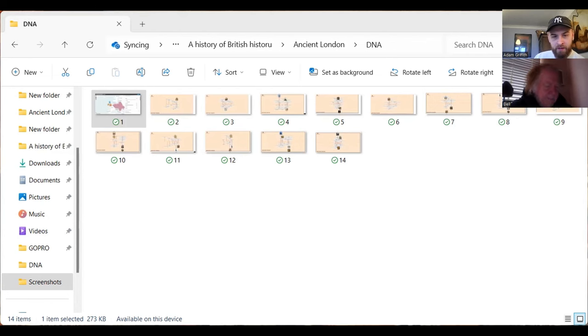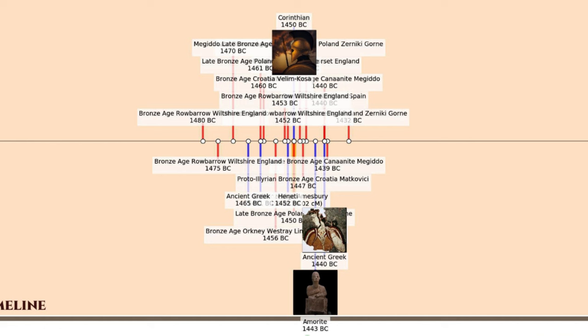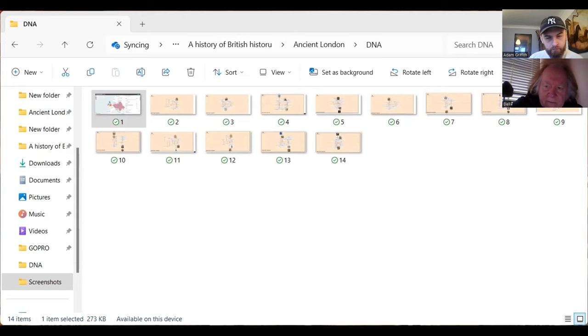Moving on a little bit we're very much in the Greek world in this period — the Levant with the Corinthians, the ancient Greeks, and the Amorites who were another Canaanite people. Just scanning across this, what lifts out very quickly is the proximity to peoples and places tied in with the idea of the British migration to Britain from Anatolia. The presence of that is there to be seen.